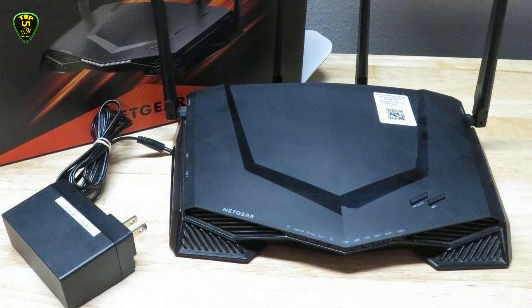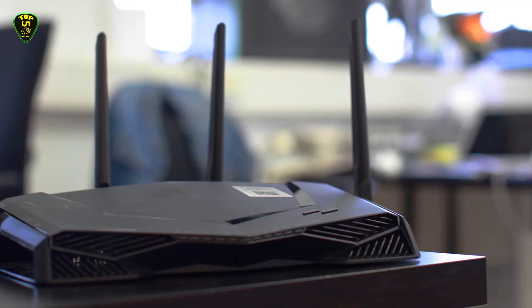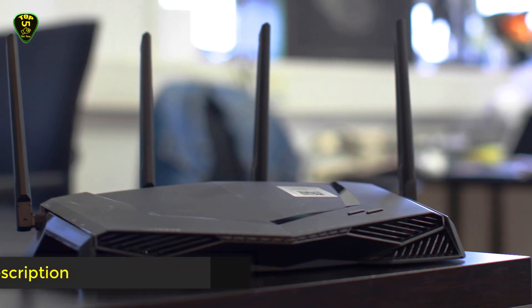With a total network speed of 2.6 Gbps across the 2.4 GHz and 5 GHz bands, you've found a gaming router worthy of its price tag. Overall, this Netgear router is best for gaming.